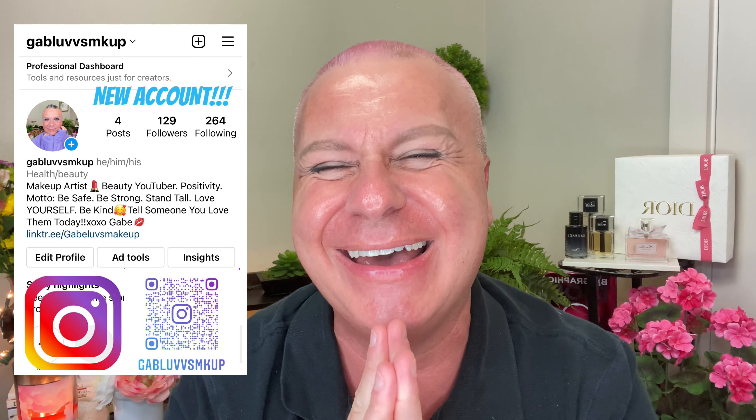Hi everybody! Welcome to your favorite channel where we're always a little glowy and sometimes a little hoey. If you're new, my name is Gabe and this is Gabe Loves Makeup. We're so glad to have you here — this is your channel as much as it is mine. Pull up a chair, grab a snack, a little glass of wine, a cup of coffee, whatever your time of day may be.